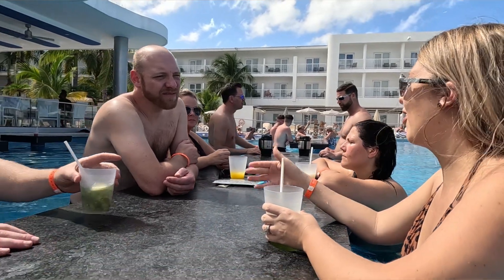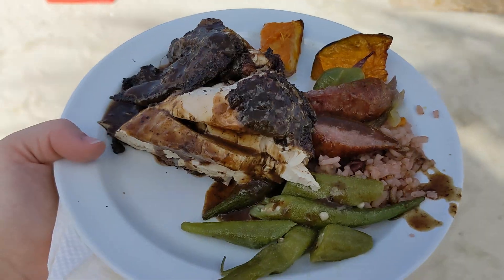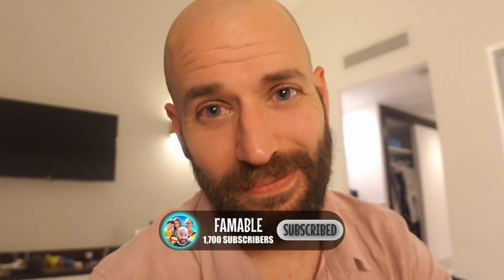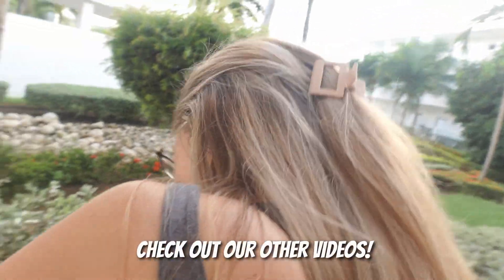Got to know the resort a little bit today. We got four of our good friends here. The night is just getting started. I'm going to show you much, much more. So if you're not subscribed to the channel, make sure that you do so, because we've got lots more interesting videos about Riu Reggae.